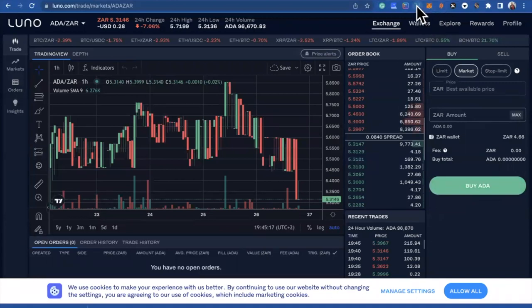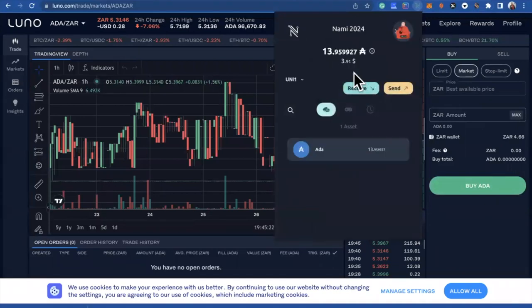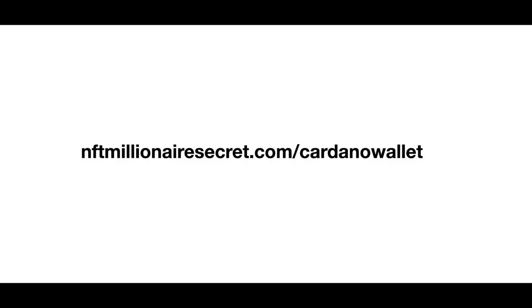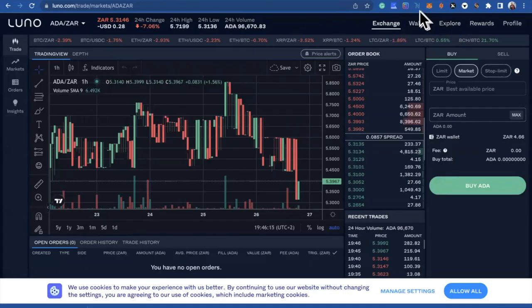Go to your Flint or your Nami wallet. If you do not have a Cardano wallet yet, you can go to the following website: nftmillionairesecret.com/cardanowallet — and it will teach you how to install a Cardano wallet. Now that you have a Cardano wallet, open it and click on Receive.